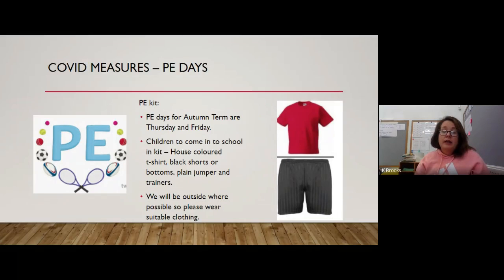PE days are Thursday and Friday, so every Thursday and Friday this term the children will be coming in in their PE kits — this makes changing a lot easier and hopefully makes washing uniforms a little easier too. The children can come in in their house-coloured t-shirt, or a plain t-shirt in their house colour if they don't have the school one. Black shorts or black tracksuit bottoms, and for colder weather a plain jumper and sensible footwear such as trainers. We will try to get outside as much as we can, so please make sure children come in suitable clothing — if it's light rain we will still go outside.